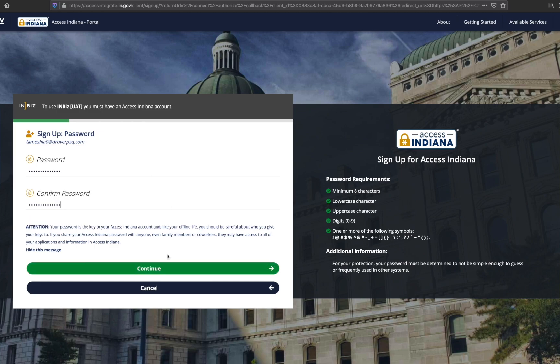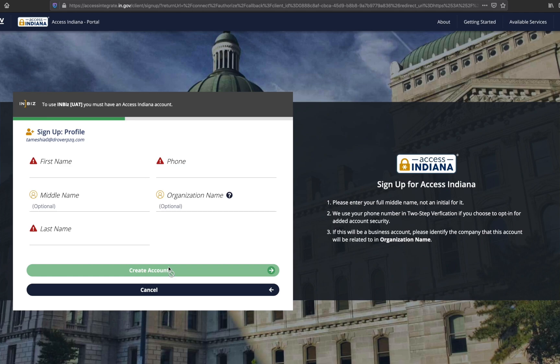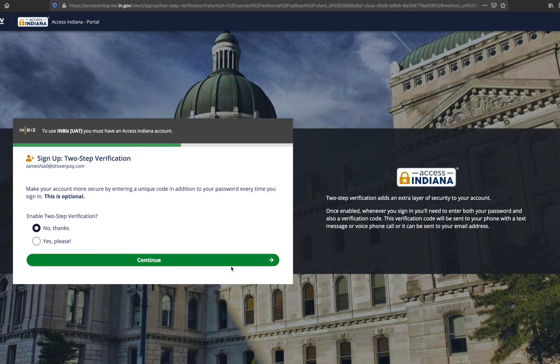Once your password meets the requirements, you will be directed to the profile page where you will enter your name, phone, and organization. Click 'Create account' when you are done entering the information.